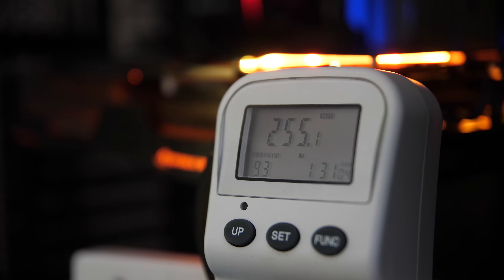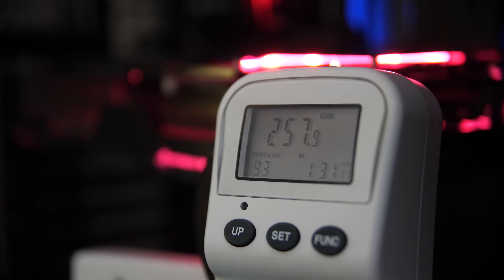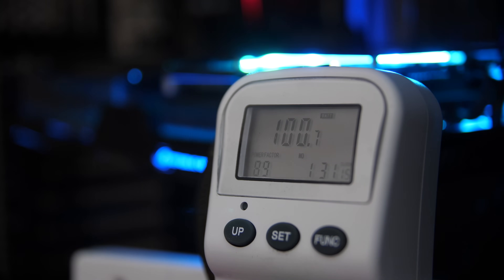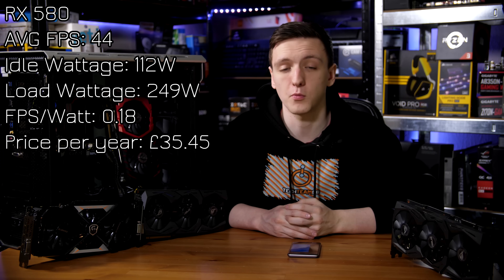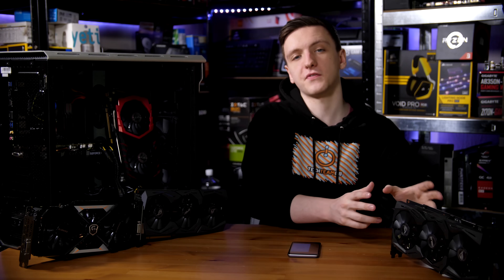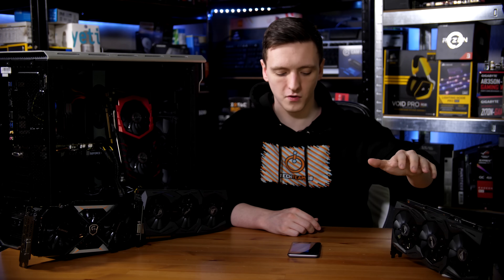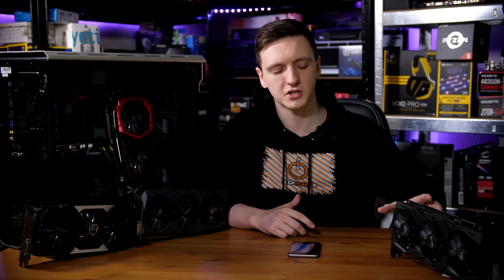The RX 580 ran at 44 FPS, a little bit lower than the 1060. The idle wattage is 112 watts — actually higher than the 1080 Ti's idle wattage. The load wattage is 249 watts, with an FPS-per-watt value of 0.18, the lowest we've seen here, and a price per year of £35.45. That puts the RX 580 in terms of power usage and cost just over the 1070 and just below the 1080 — it's actually a fairly power-hungry card compared to the NVIDIA lineup. If you pick up a 580, it's going to be a decent bit more power-hungry than a 1060 that will run certain games slightly faster or slower.